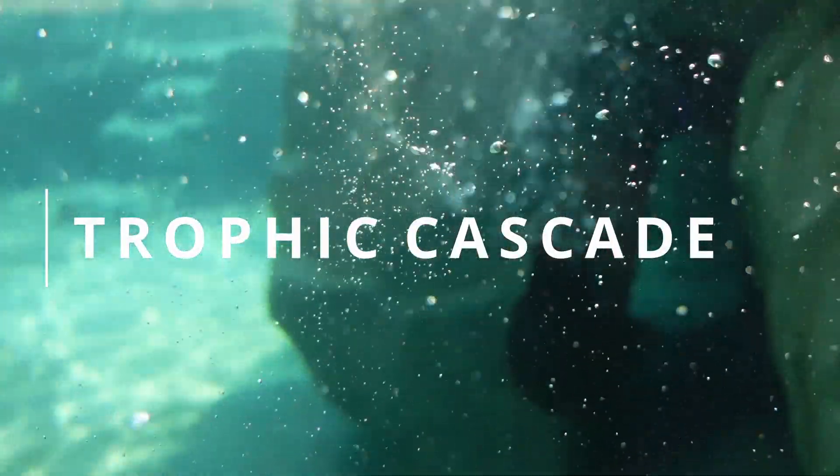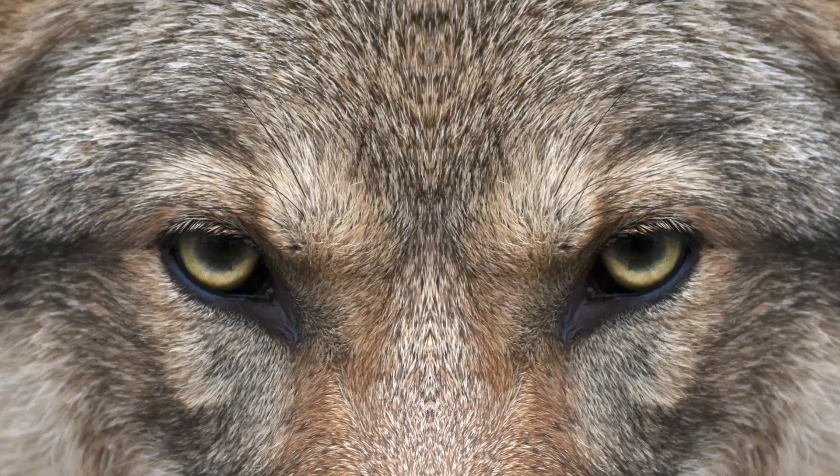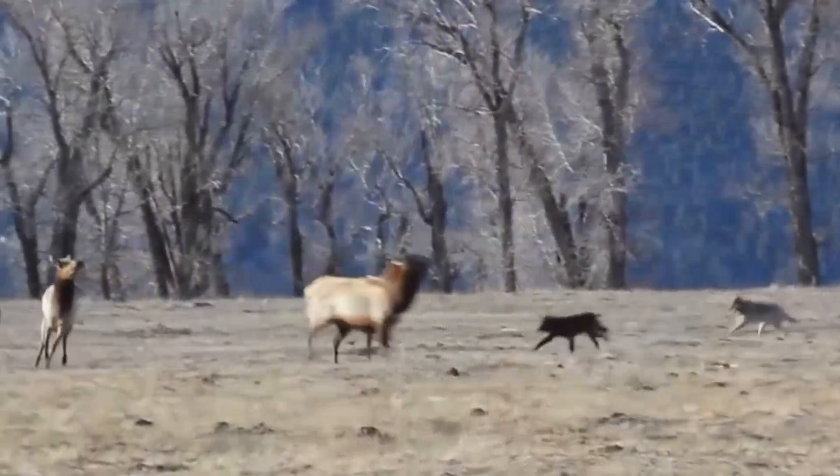It's something called a trophic cascade. Trophic cascades are powerful interactions that can control the entire ecosystem, and they occur when predators limit the density of prey, or more importantly, change the behavior of the prey. A well-documented example is what happened when the wolves were reintroduced to Yellowstone.